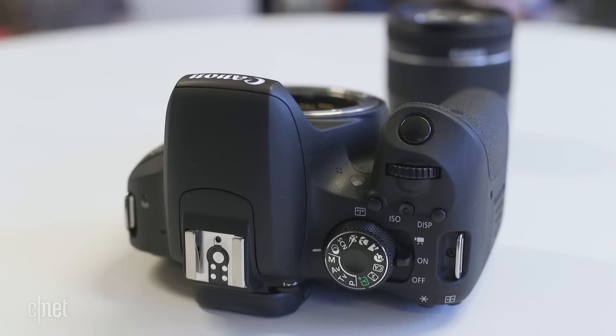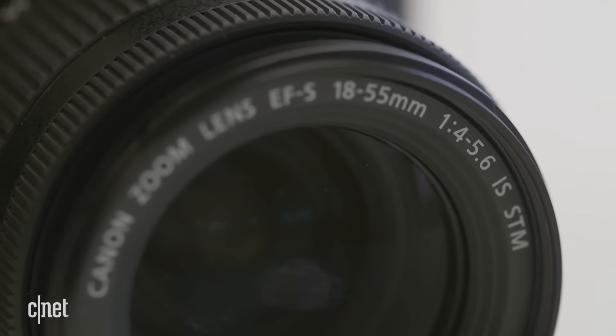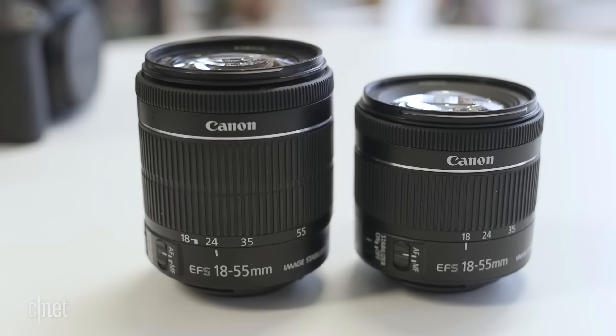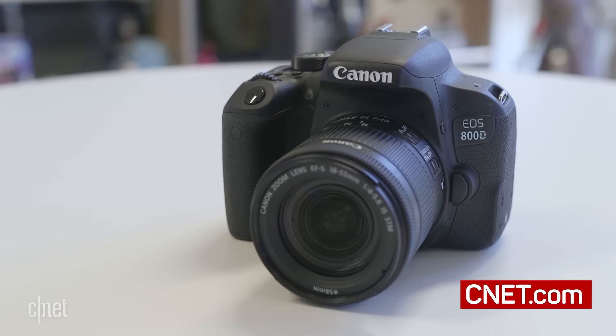The camera will also come with a new kit lens — an updated 18-55mm STM f4-5.6. It's more compact than before, but at the expense of a third of a stop — in other words, less light at 18mm.